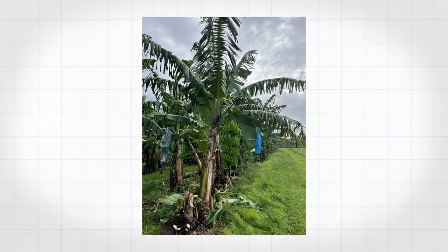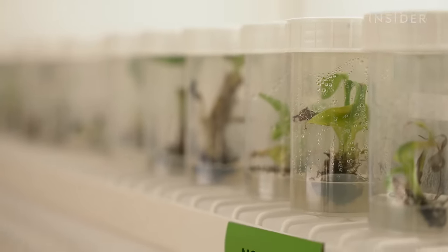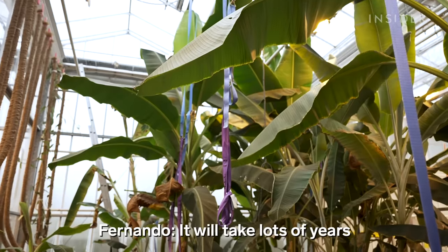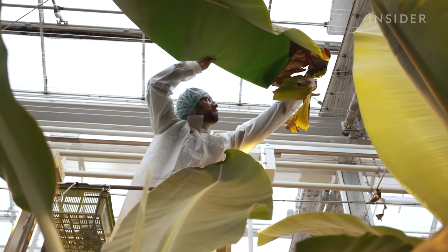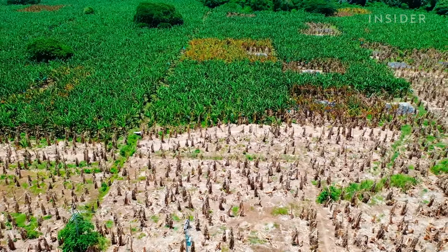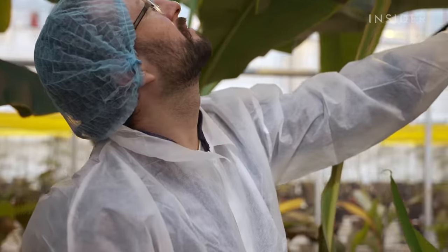For James to make that first GMO banana, it took him nearly 10 years since the first field trial. For those future bananas that are traditionally bred, it'll take just as long. It will take many years because the life cycle of the banana is quite slow. But the longer it takes to traditionally breed a resistant Cavendish, the more the disease spreads — and the more strains of Fusarium could be released.